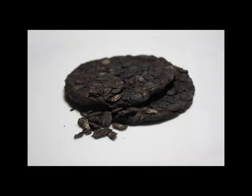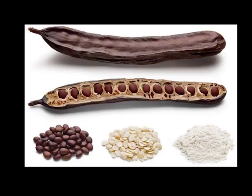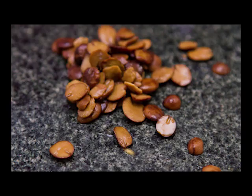Locust beans is very good for health, especially for the eyes. It is very rich in vitamin C, which is good for the eyes and good for the body overall.